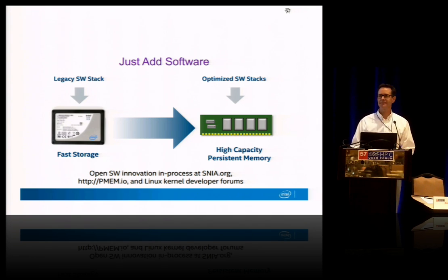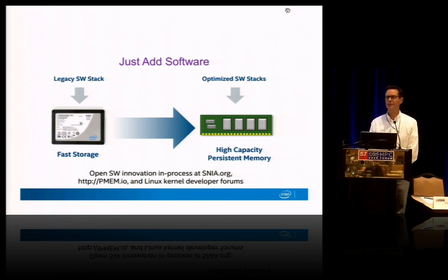Questions? Sure. Let me start. How does Micron fit into this? I noticed them absent from your presentation. So we have a partnership with Micron on manufacturing this technology, and I really can't say more at this point until Micron's ready to disclose more.